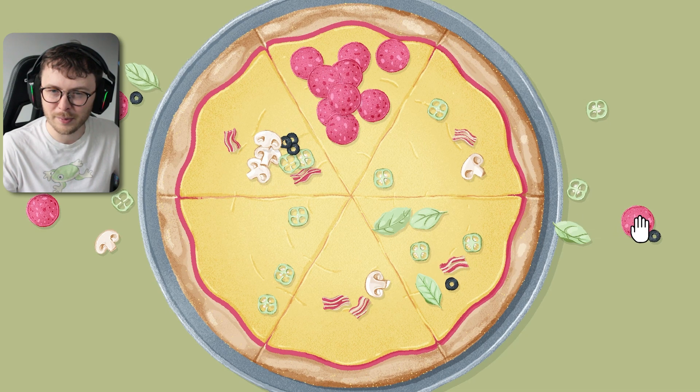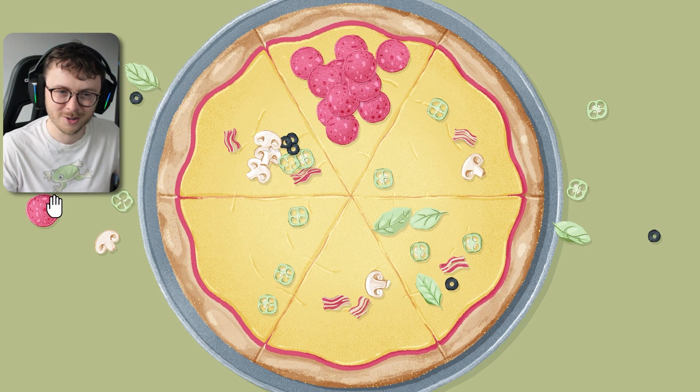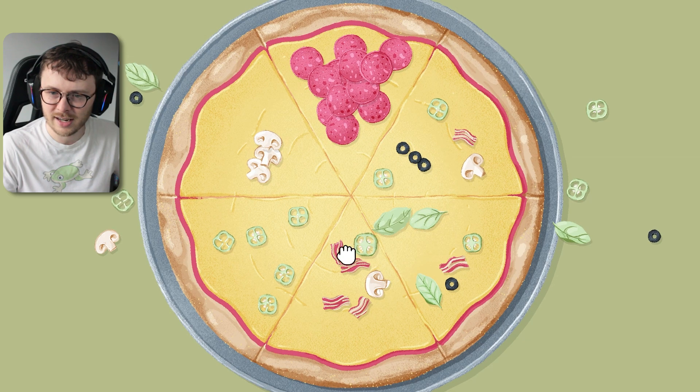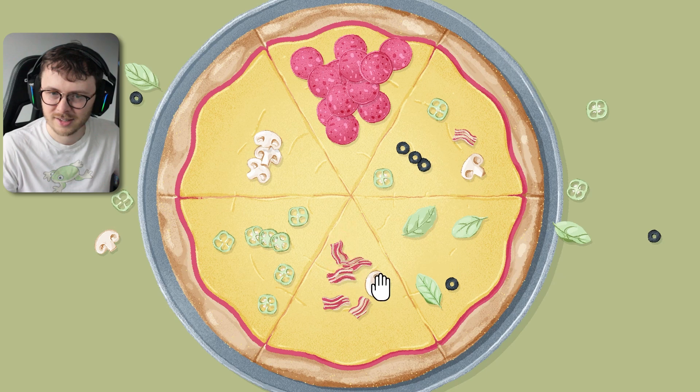That's a lot of pepperoni. Let's leave onions... the chili, sorry, bacon, olives. There we go. And what's the last one? A little bit of leaf - a leaf. This is the vegetarian slice. Yum, yum, yum.